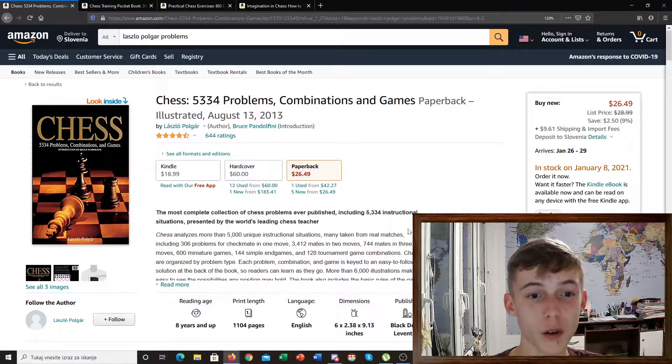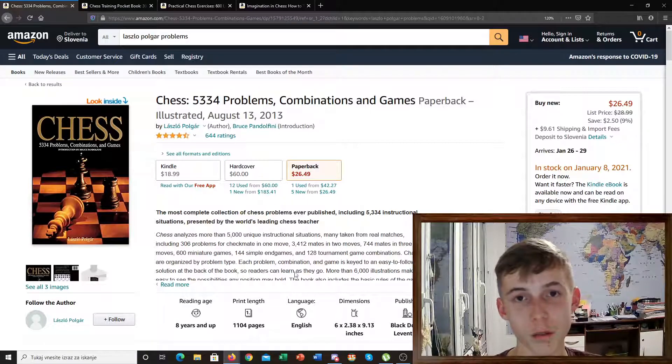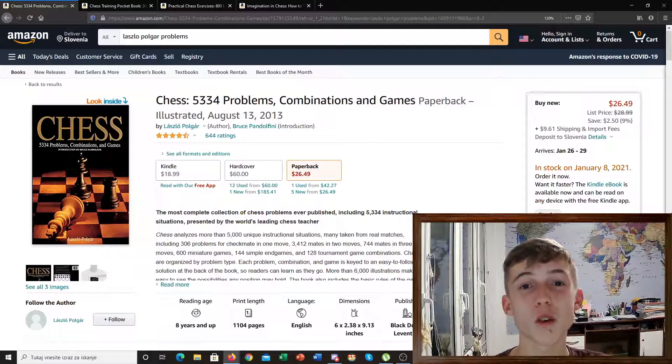It is also very long, as you can see — it has 1,104 pages. It's a really thick and very useful one. It's hard to say for which players I would recommend this book, because it's really useful for beginners and also for players that are a bit more advanced.